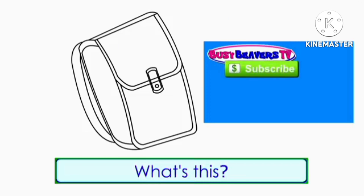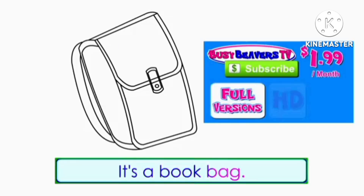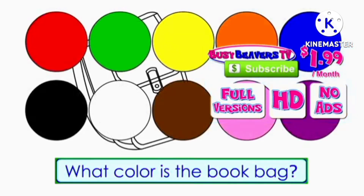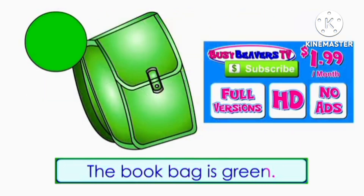What's this? It's a book bag. What color is the book bag? The book bag is green.